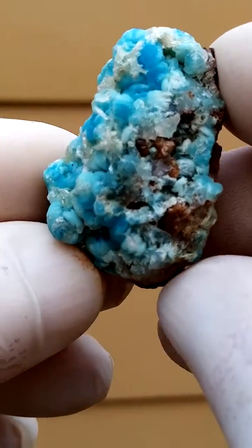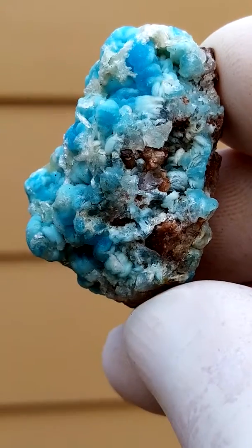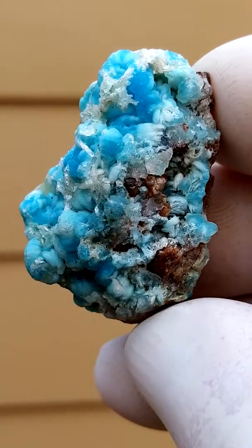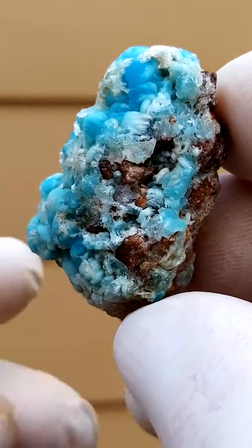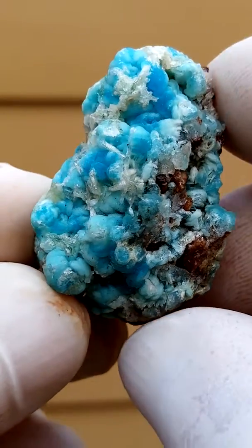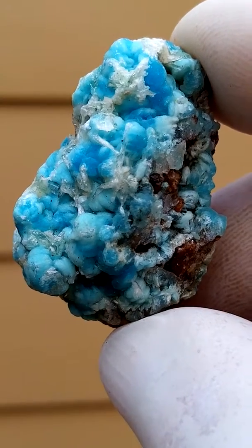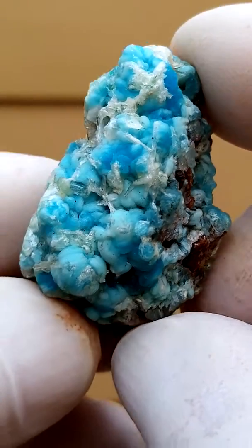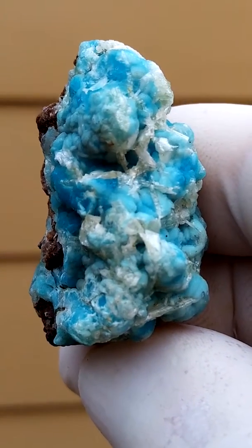Lovely sky blue hemimorphite from the copper deposits of Prysavol, Congo, with maybe some serocytes sitting on the botryoidal hemimorphite, which is made up of tiny hemimorphite crystals. If you look at the clear crystals sitting on top...